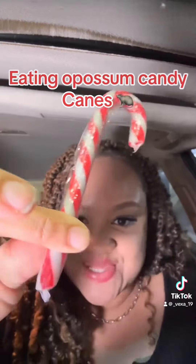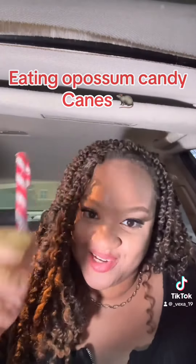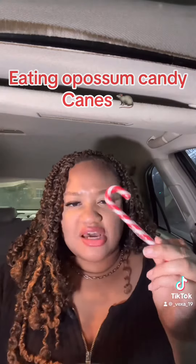So it actually looks like a regular candy cane, which is insane. So hopefully it tastes like a regular candy cane, but let's see what it tastes like. Alright, so here we have it open.